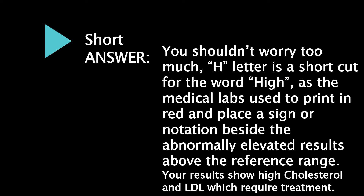You shouldn't worry too much. The letter H is a shortcut for the word 'high.' Medical labs print in red and place a sign or notation beside abnormally elevated results that are above the reference range. Your results show high cholesterol and LDL, which require treatment.